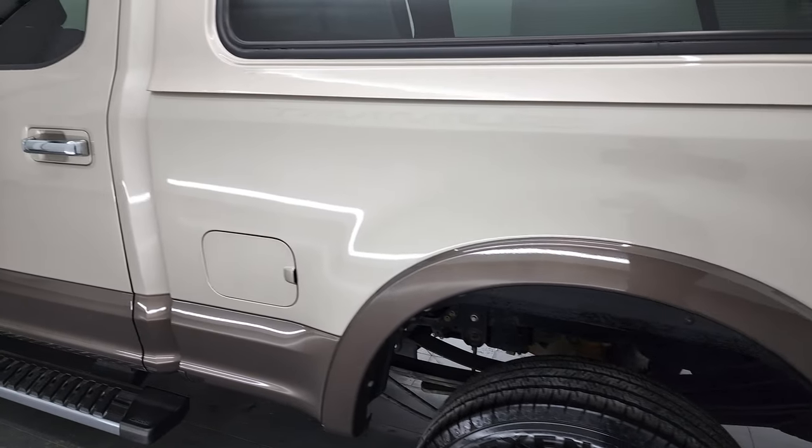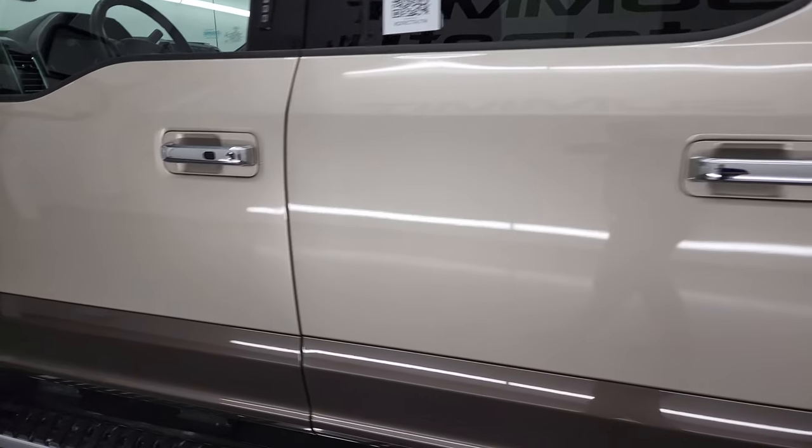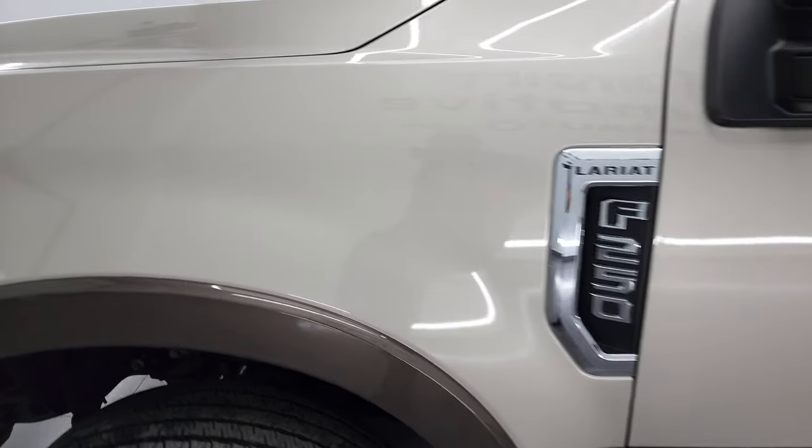And as you go down this side of the truck, you can see just how nice and clean the box is. The doors are in very nice shape as well, as is the front fender.